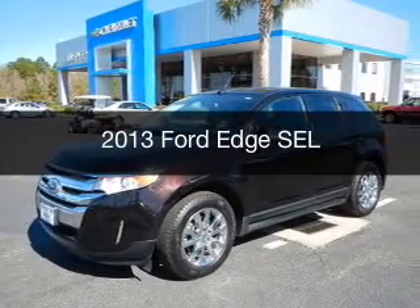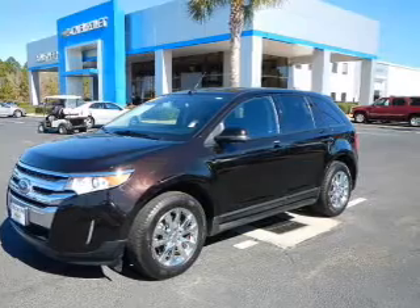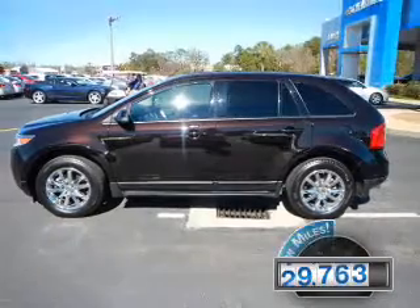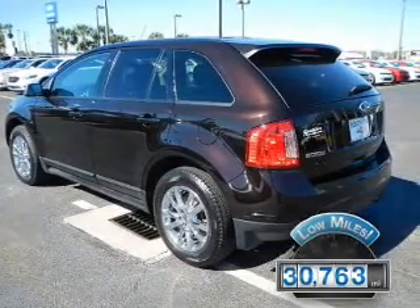This is a used 2013 Ford Edge. It's powered by front-wheel drive, a two-liter four-cylinder engine, and a six-speed automatic transmission. With fewer than 35,000 miles, this vehicle has a long road ahead.